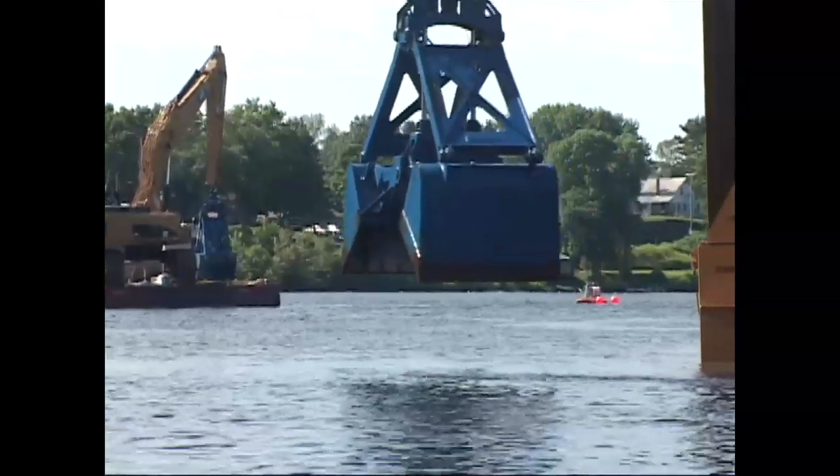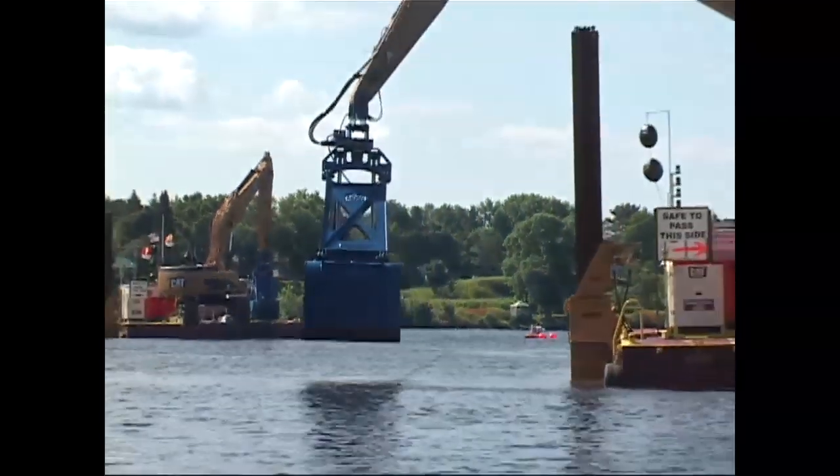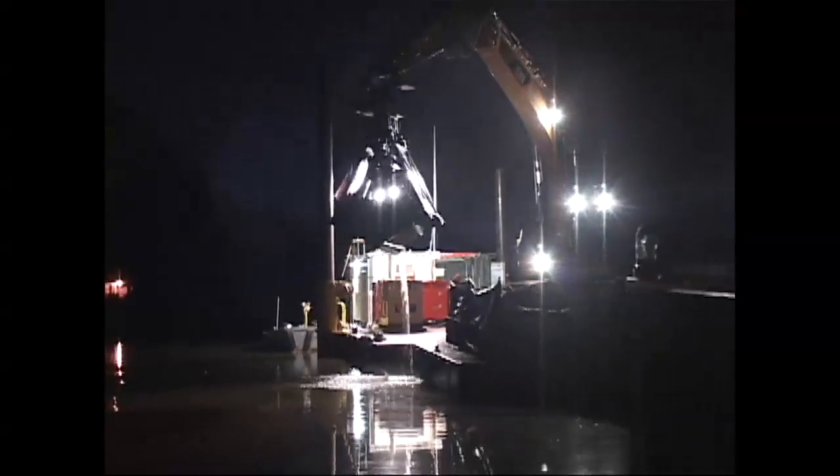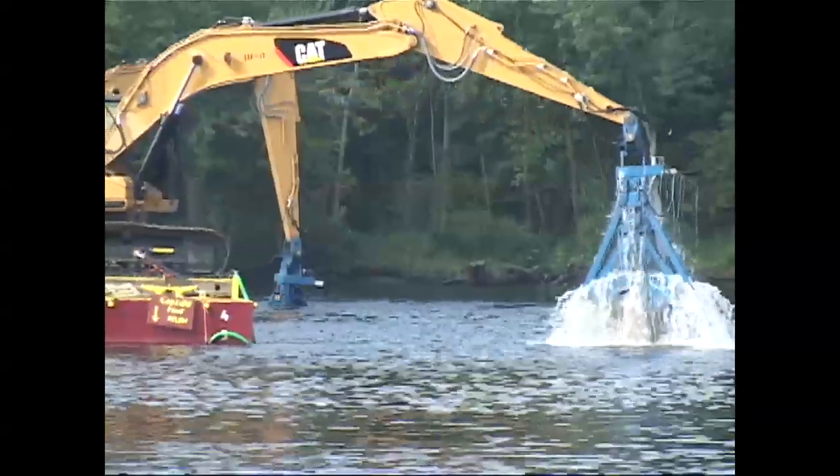We operated 24 hours a day, 6 days a week in the river with over 100 vessels at any one time, in excess of 500 workers on the site on any given day.